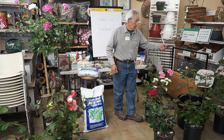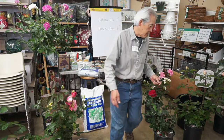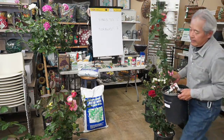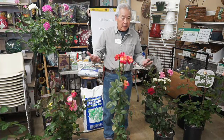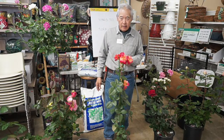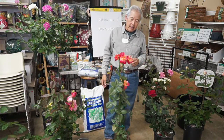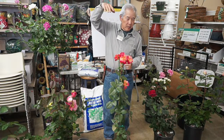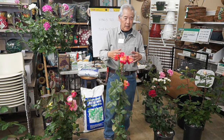Climbers are just hybrid teas and floribundas that grow really long stems. This climber here acts like the other roses but grows much longer stems. Most of the wild roses around the world grow like climbers — they grow long stems that grow one year and bloom the next. That's a typical way of growing for a lot of wild roses. Climbers just have that wild rose trait where they grow seven, eight, ten, even twenty feet long. So the length of the stem is why you use them as a climber rather than a shrub.